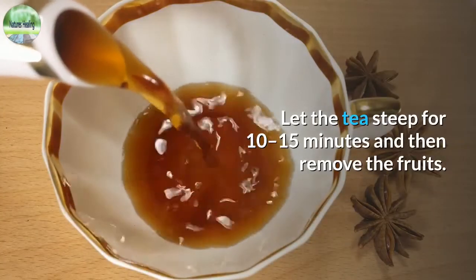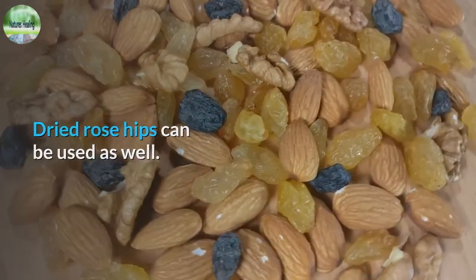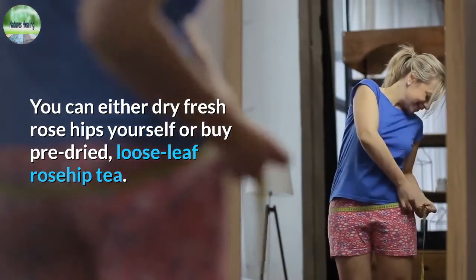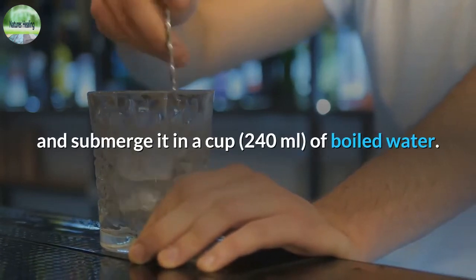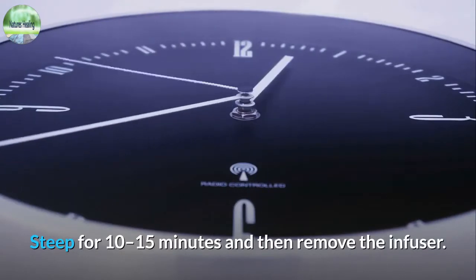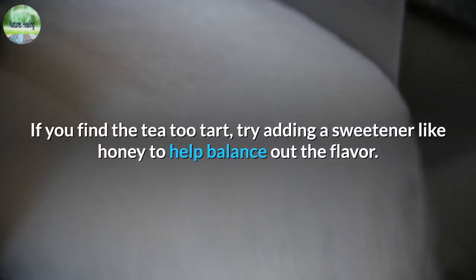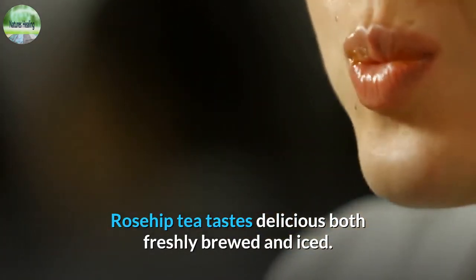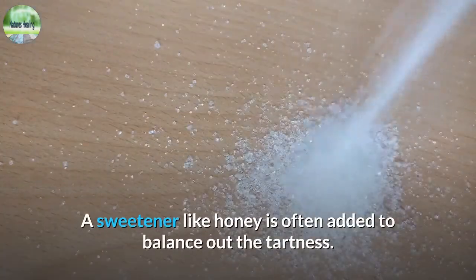Let the tea steep for 10 to 15 minutes and then remove the fruits. Dried rose hips can be used as well — you can either dry fresh rose hips yourself or buy pre-dried loose leaf rosehip tea. Place one to two teaspoons of dried rose hips in an infuser and submerge it in a cup of 240 milliliters of boiled water, steep for 10 to 15 minutes, then remove the infuser. If you find the tea too tart, try adding a sweetener like honey to help balance out the flavor. Rosehip tea tastes delicious both freshly brewed and iced.